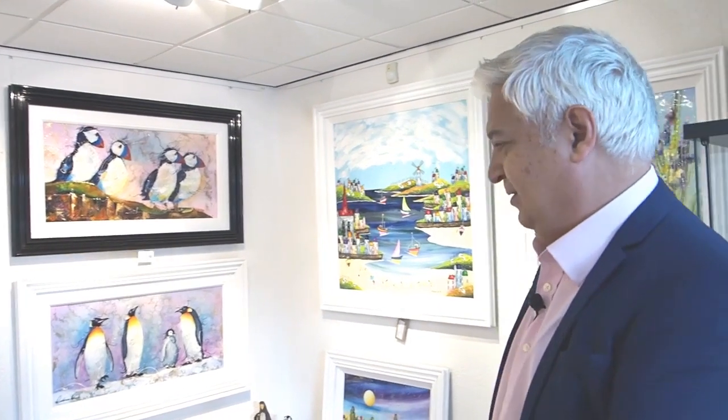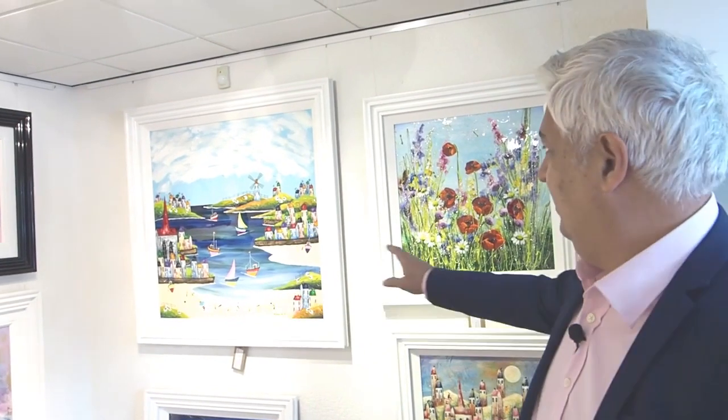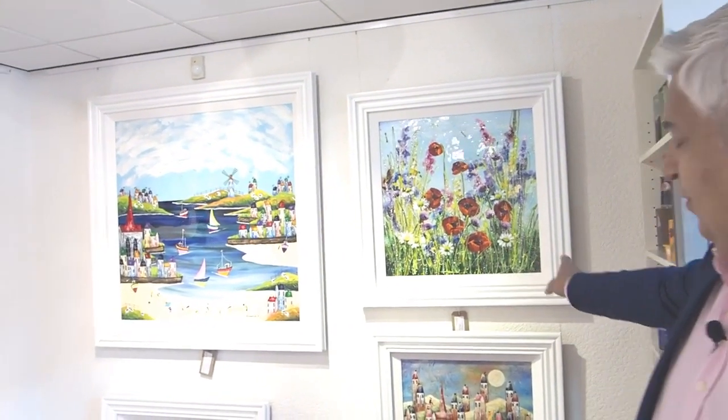Roseanne has a huge range of painting styles so we've got everything from penguins and puffins, beach scenes, and floral scenes.